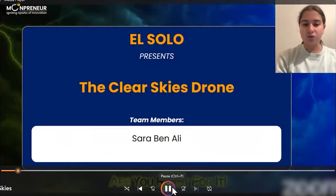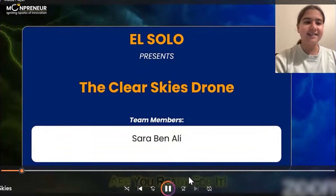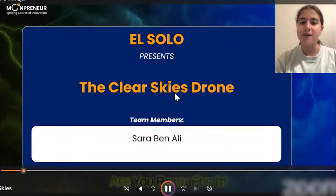My product is the Clear Skies drone. As it flies through the air, it cleans it and collects data that allows it to work more efficiently and share info with data scientists.